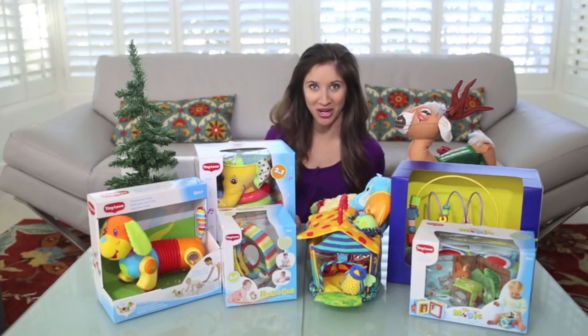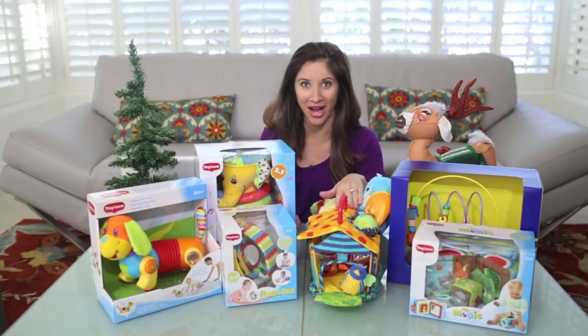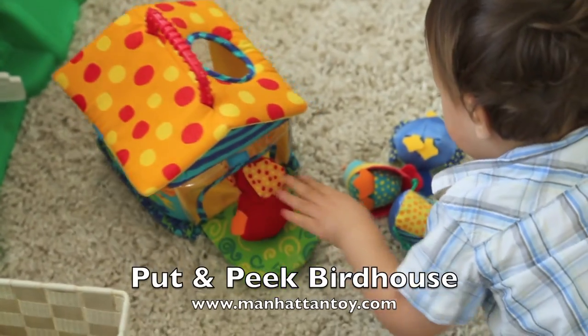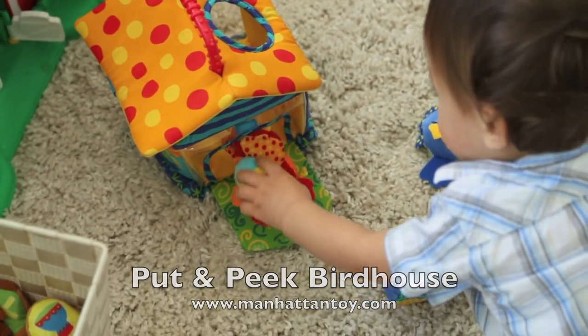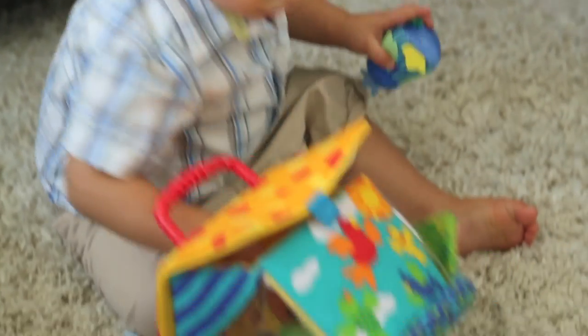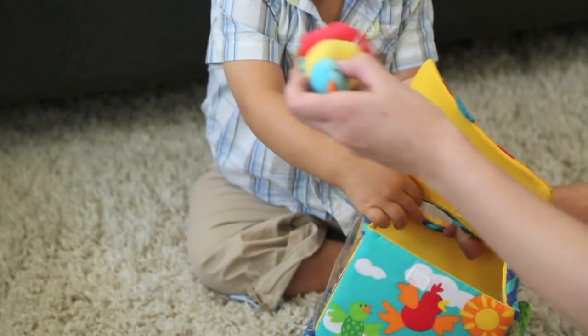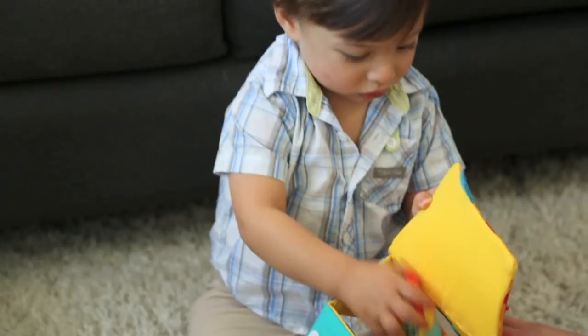And finally, number ten — one of Nicholas's favorite toys — Manhattan Toy's Put and Peek Birdhouse. This birdhouse is home to four colorful birds that all have different textures. The roof opens and it's perfect for tiny hands. It's really great for your little one to play with, putting things in and taking things out. It's great for ages nine months and up.